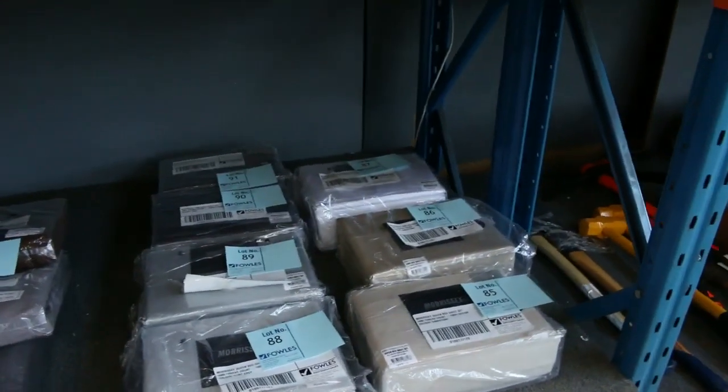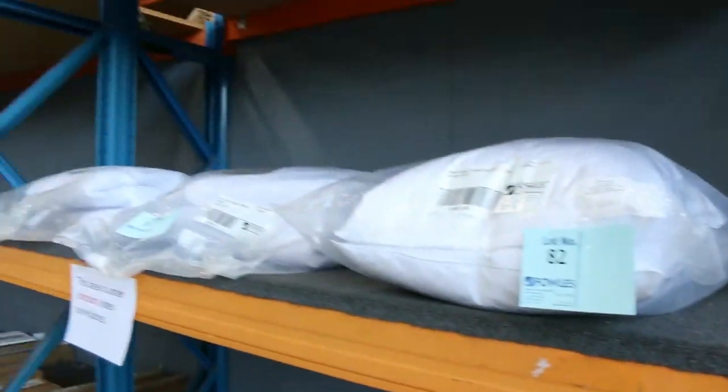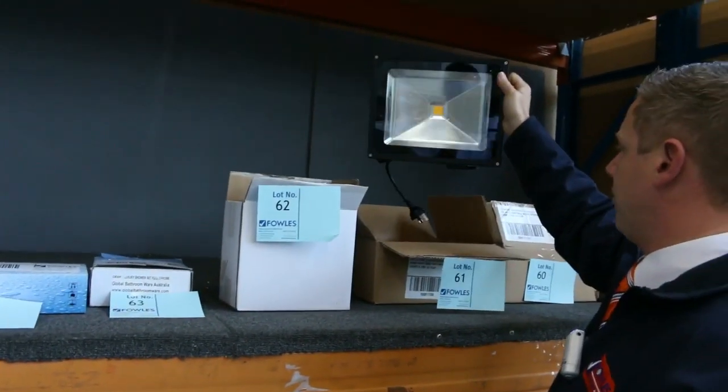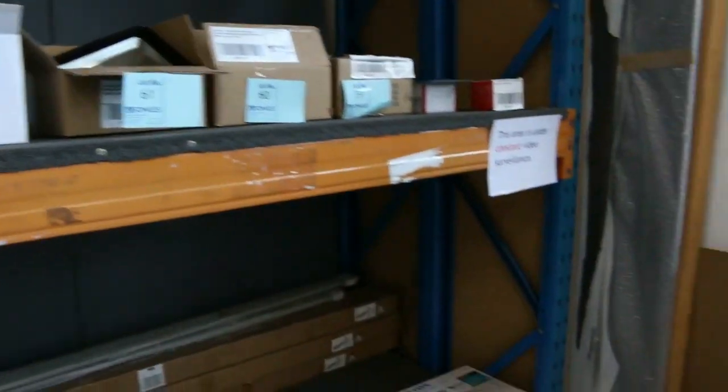A little bit of Morrissey bedding as well — I can see some goose down doonas up the top. Some garden products too — heaps of garden products. Some outdoor floodlights — these have been coming through just about every week, beautiful big floodlights. Really fantastic looking gear here.